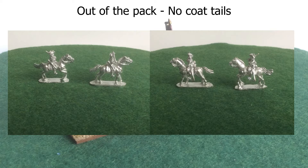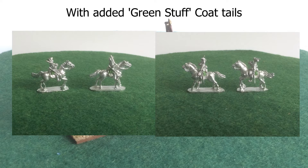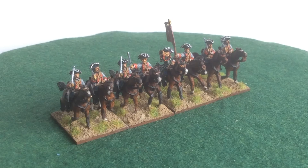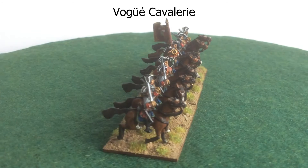So it got to me in the end and I decided I'd try to model the coat tails in green stuff, and it worked reasonably well. So this is how they've come out. I'll give these a twist and you can see.